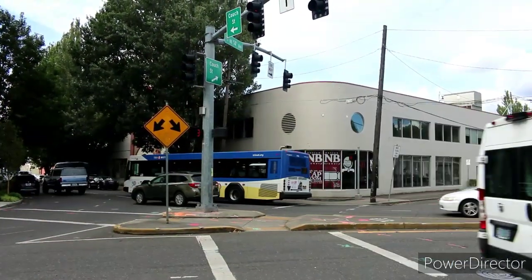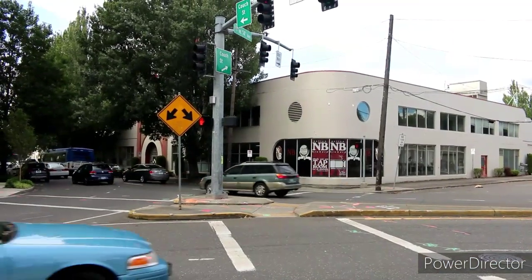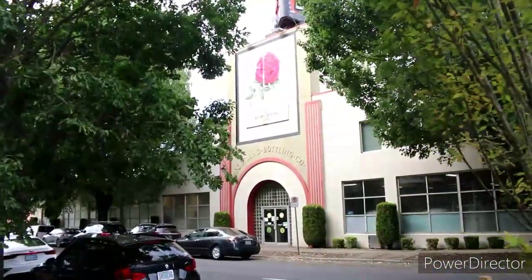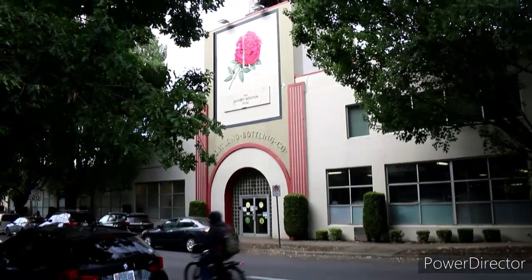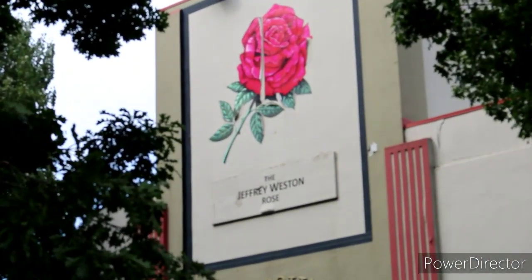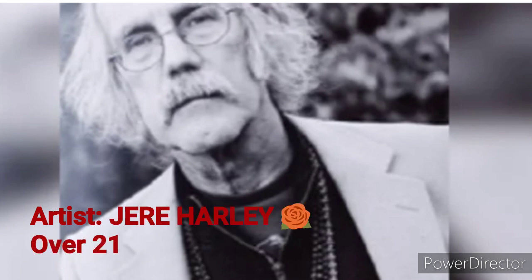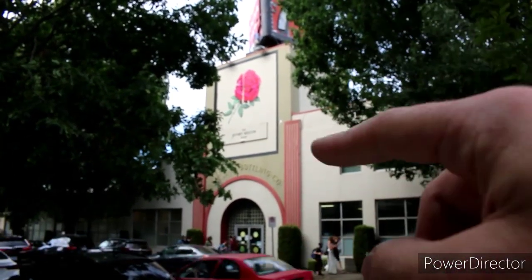For many years, if you would go up and down what was then known as the Banfield, now I-84, you would see the iconic bottle resting right up top there. I wanted to show you guys what the building looks like today. From across the street you can see the front of the building better. Up top there's a rose — the Jeffrey Winston Rose. Each year a Portland artist would create different roses and place them intricately around town, and every year they would dedicate a rose to someone.